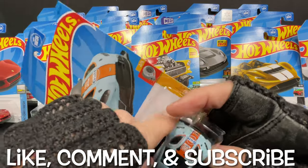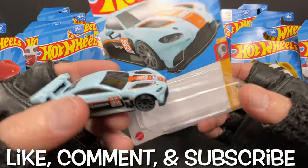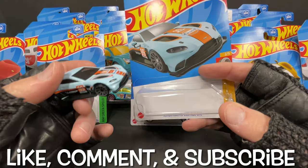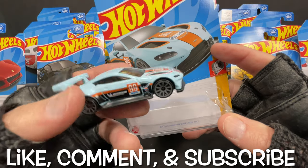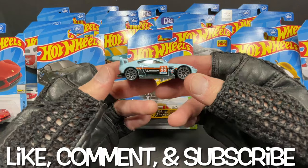One of them was really hard to find, and it's not this one — it's not the Golf Vantage. I want you to comment below which one has been the hardest for you to find from E-Case. This one is a pretty nice car, the Vantage — I really do like it, it's awesome.